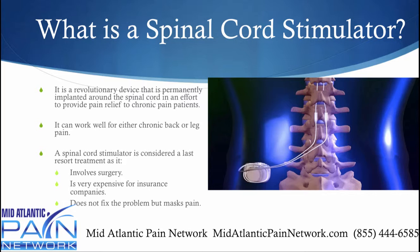These are revolutionary devices that are permanently implanted around the spinal cord in an effort to provide pain relief to chronic pain patients. It works well for either back or leg pain. It's considered a last resort treatment as it does involve a surgical procedure. It's very expensive for the insurance companies and it really doesn't fix any problem that you may be having. But if it can't be fixed, you might as well mask the pain, which it's very good at doing.